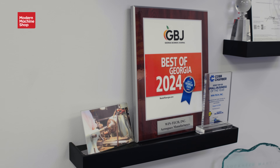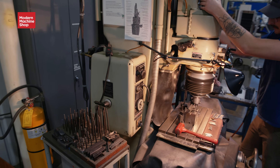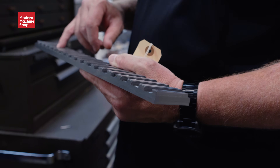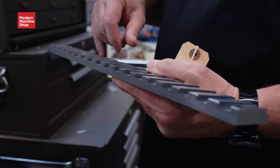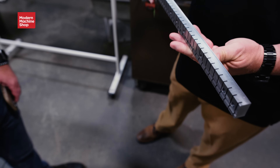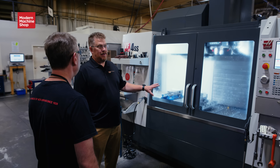But what really sets Wintech apart? Their award-winning approach to people. Named a 2025 Top Shops honoree in human resources, Wintech opens the door for the next generation of machinists and gives second chances through programs like Cobb County's Veterans Treatment Court. Stick with us as we explore the technology, the culture, and the leadership that make Wintech one of the most distinctive shops we've seen.